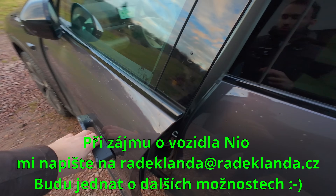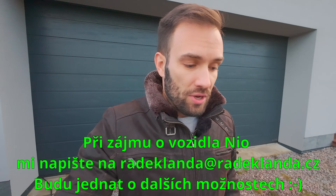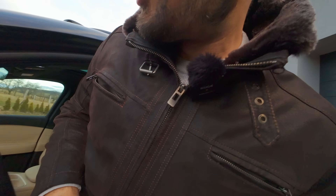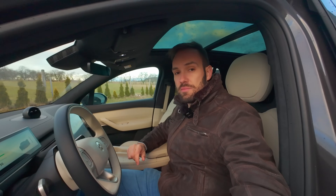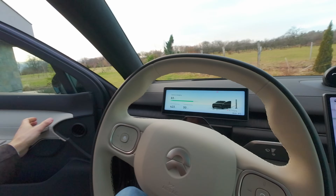Když máte dveře v ruce, cítíte, že jsou strašně těžké. Je tam prostě materiálu, je to jako u těch prémiových aut, cítíte tu bytelnost toho auta. Když si sednu dovnitř, jste takový obklopený, je to tady moc pěkně zpracované.